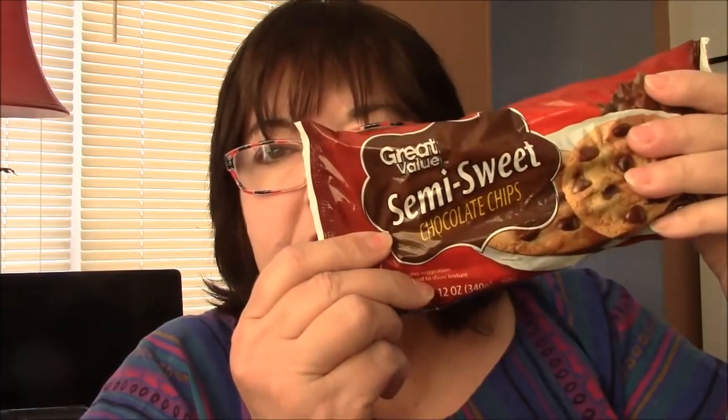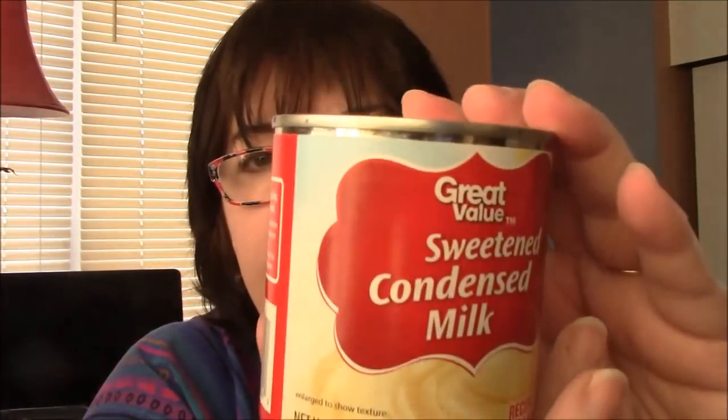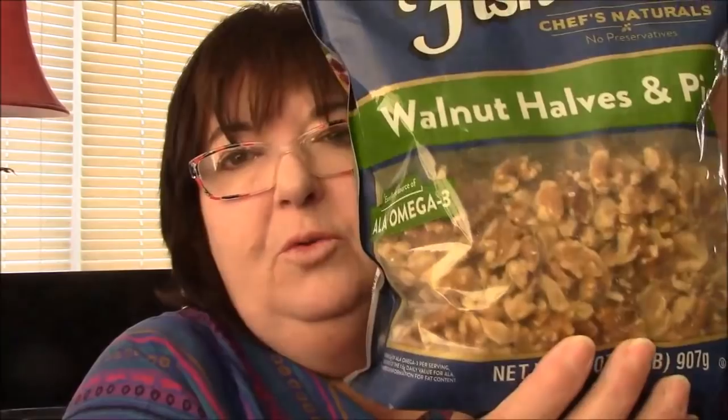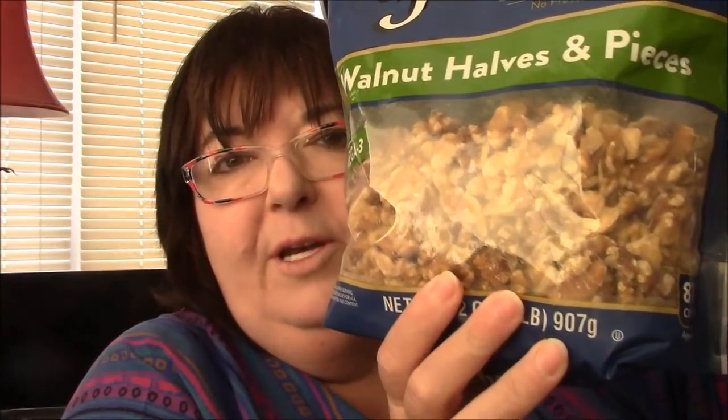Let me show you the ingredients. Obviously I need a container of Sunripe candied pineapple — they're just candied pineapples in a gooey syrup. I also need coconut, chocolate chips, and sweetened condensed milk, which is not the same as evaporated milk. The recipe calls for macadamia nuts, but my mother's favorite nut is walnuts.